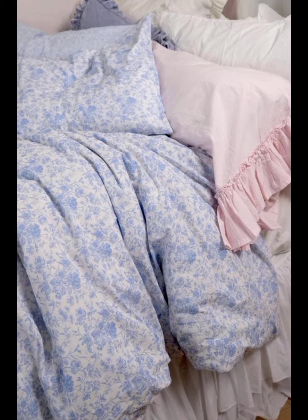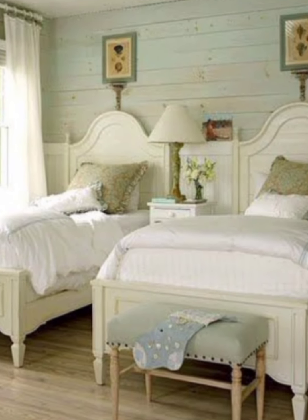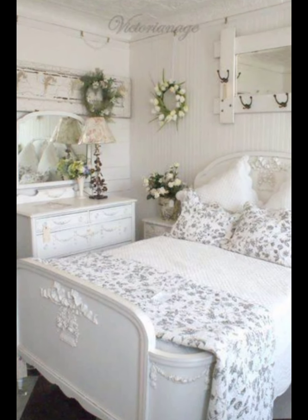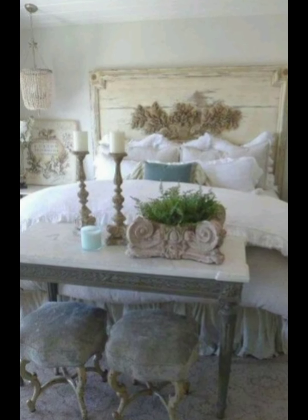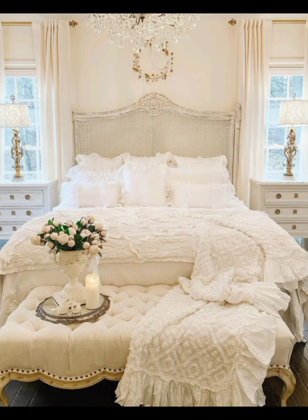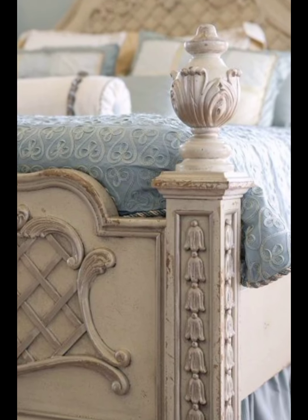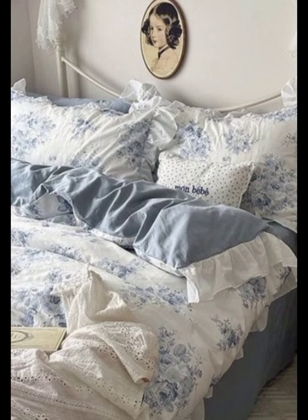French furniture is characterized by its graceful lines, intricate carvings, and timeless quality. Antique or vintage pieces, such as ornate armoires, a beautifully upholstered chaise lounge, or a classical Louis-style bed, are staples in a French bedroom. These pieces often feature cabriole legs, scalloped edges, and detailed inlays, reflecting the craftsmanship of bygone eras.